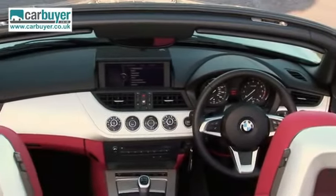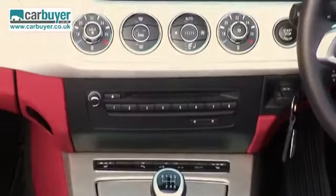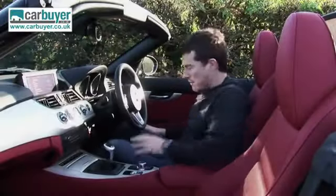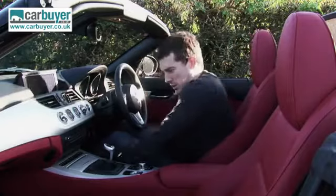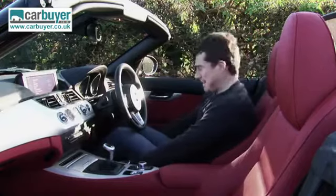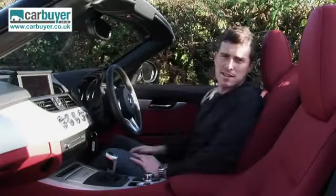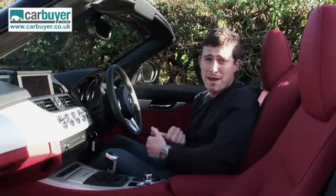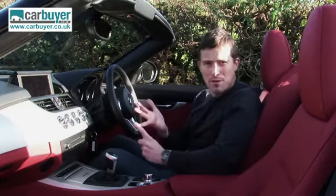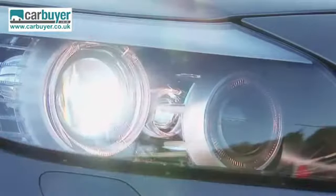Inside the Z4 is a design work of art, with one of the most distinctive dashboards of any car, and as you'd expect from a BMW, the materials feel suitably premium too. It's easy to get comfy here because, as well as being able to slide the seat and recline it, you can also tilt it, raise it, and even extend the base. Standard equipment is generous right across the range — all cars get four airbags, DSC anti-skid control, USB input for your MP3 player, Bluetooth for your mobile phone, dual zone climate control, leather, and Xenon headlamps.